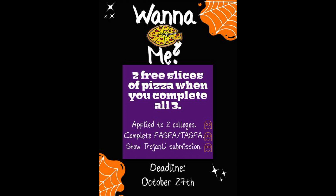Seniors, if you want to get two free slides of the Peaks, go to the College Room for more information. The deadline is on October 27th. Also, good luck to the Trojan Bennett as they compete at Channel View.